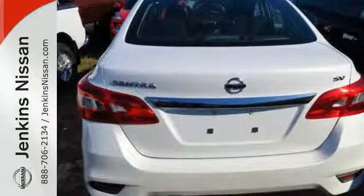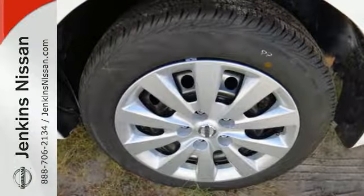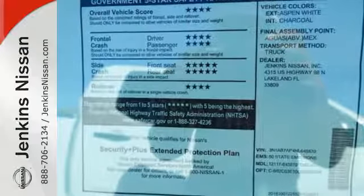Amplify the wow factor with standard Bluetooth, auxiliary audio input, and USB port. Satisfying convenience — the new definition of luxury. Embrace the opportunity.